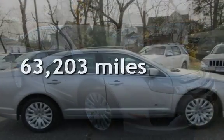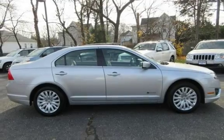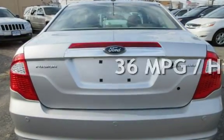This Ford has less than 64,000 miles on the odometer. Estimated fuel economy for this vehicle is 41 miles per gallon in the city and 36 miles per gallon on the highway.